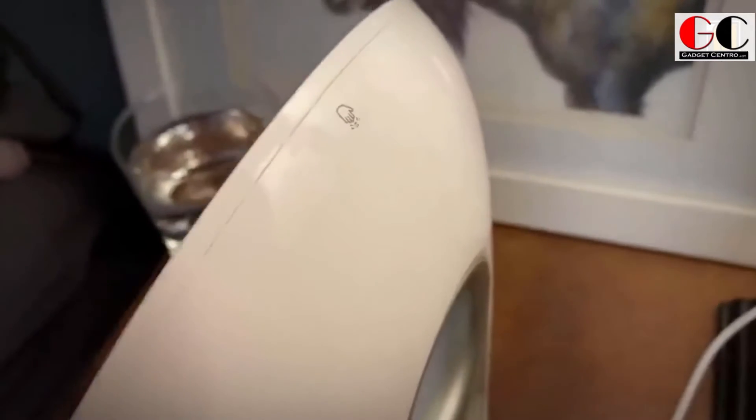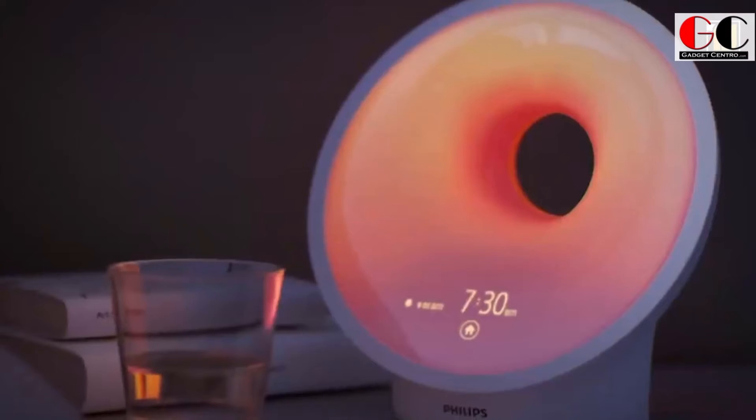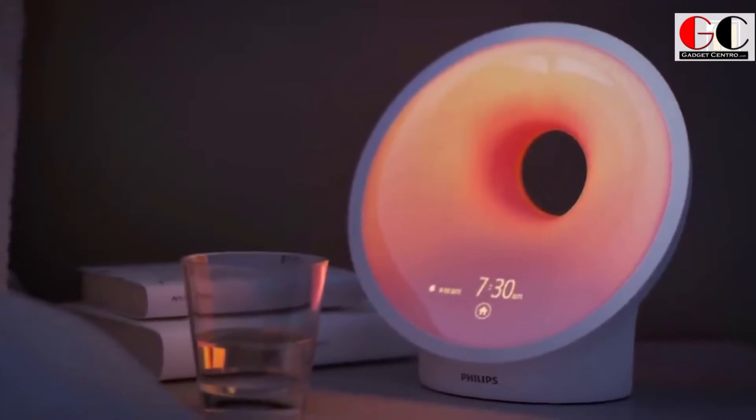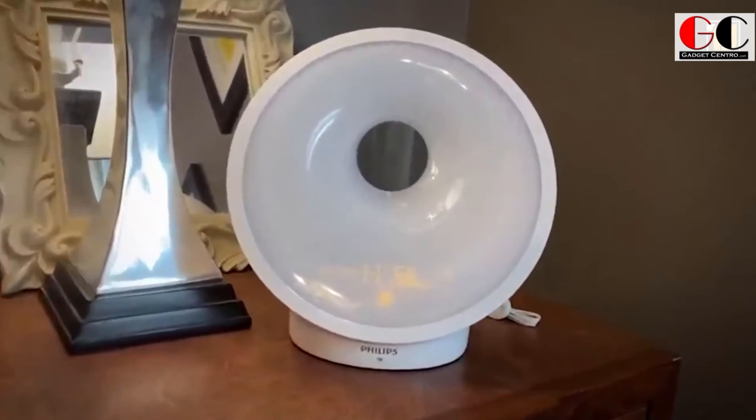This smart sleeping light can solve your problems. It has been recommended by physicians and pharmacists to establish a healthy sleep and wake routine. You can choose from five natural sounds that will wake you up, and it simulates sunset or sunrise to make your room more welcoming. You can also snooze the light, put on FM radio, or dim the display.